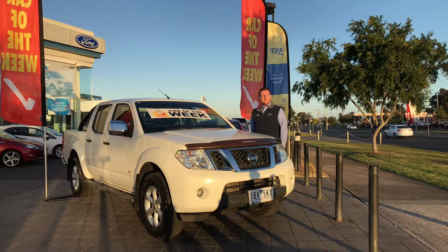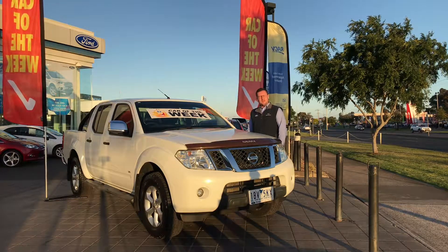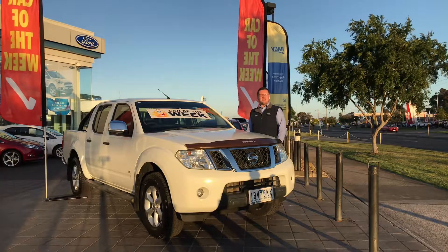You also get leather interior, heated and electric front seats, satellite navigation, reverse camera, Bluetooth connectivity, Bose premium audio, front side and curtain airbags and much more.